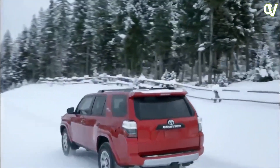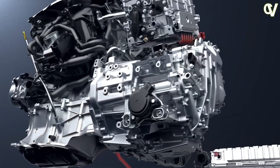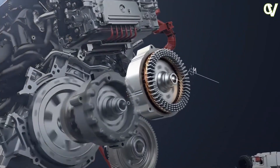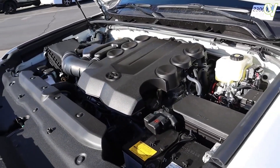In the Tundra and Sequoia, the i-Force Max makes 437 hp and 583 lb-ft of torque, paired with a 10-speed automatic. Both rear and four-wheel drive should be available with whatever powertrain gets tapped.